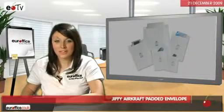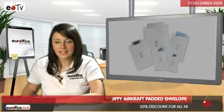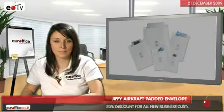Hi! We've identified the Jiffy Aircraft Padded Envelope as one of the best in its category. This video will take you through its key aspects.